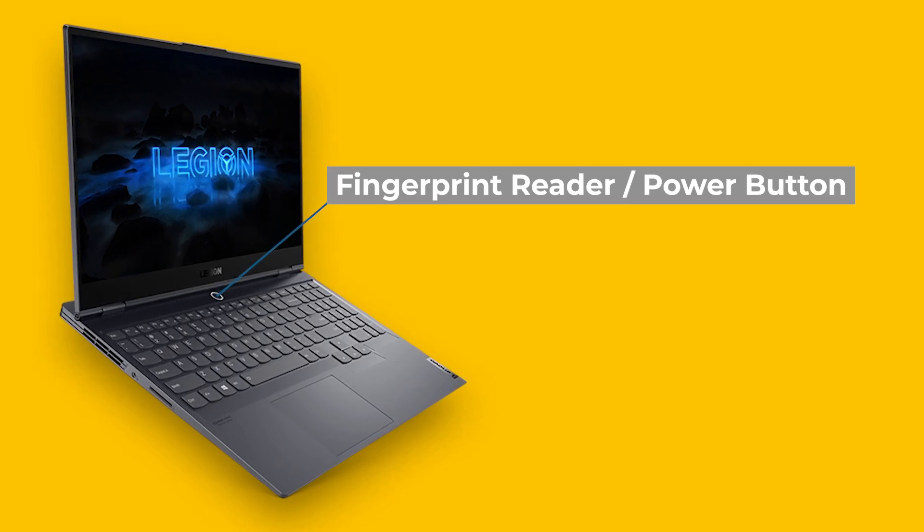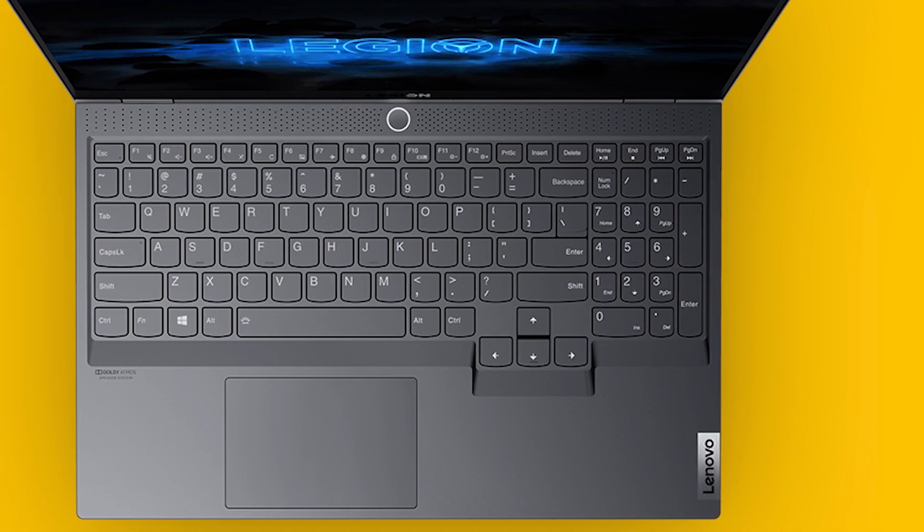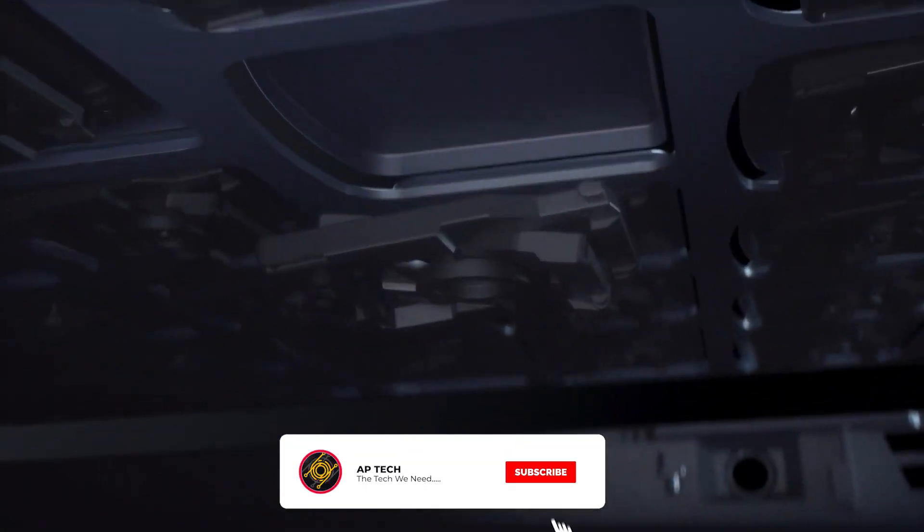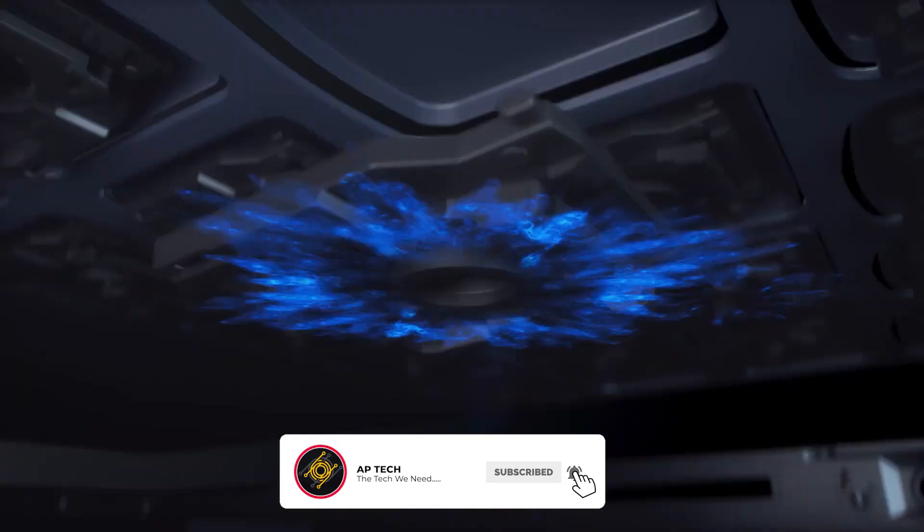The Lenovo Legion Slim 7 comes with a fingerprint reader on the power button. The laptop features a two-strike keyboard with 1.3mm of key travel and a wide touchpad. The Legion Slim 7i also has an RGB keyboard option.